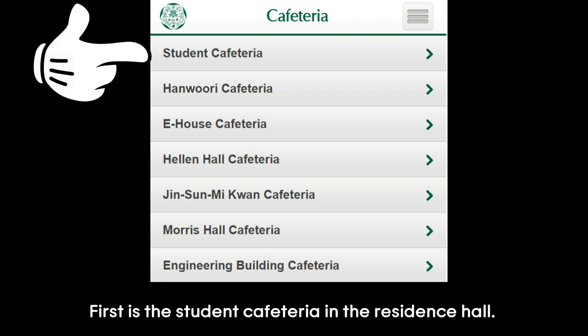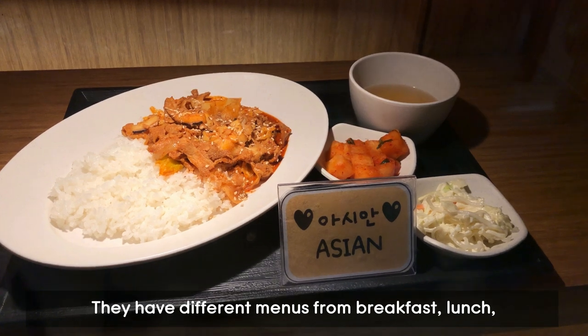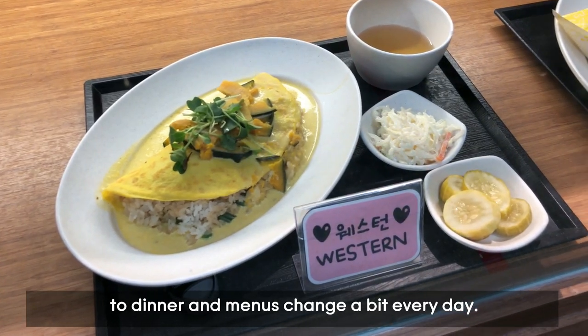First is the student cafeteria in the residence hall. They have different menus from breakfast, lunch to dinner, and menus change a bit every day. They operate from 10:30am to 7pm on weekdays.